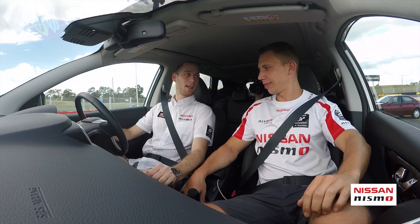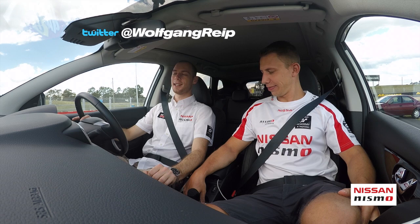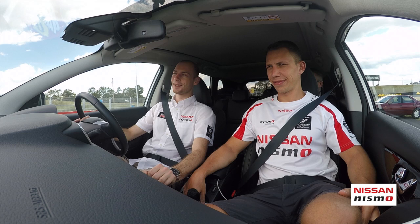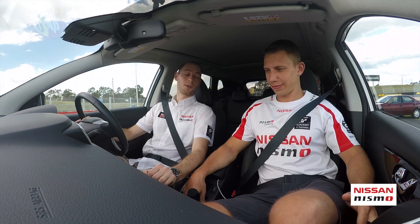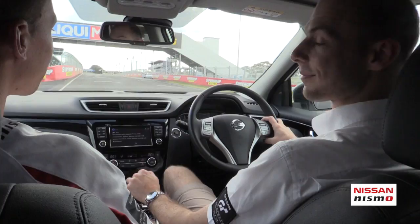Here we are at Mount Panorama for the 12 Hours of Bathurst. I'm Wolfgang Riep, Nissan GT Academy racing driver. We've been here last year but we had a little problem on the track, so we're really excited to be here again to get a good result. My name is Florian Strauss, GT Academy winner from Germany 2013, and Ovi will show me a lap around Bathurst. Let's go.